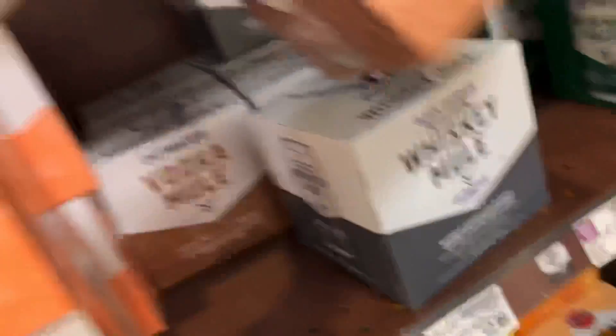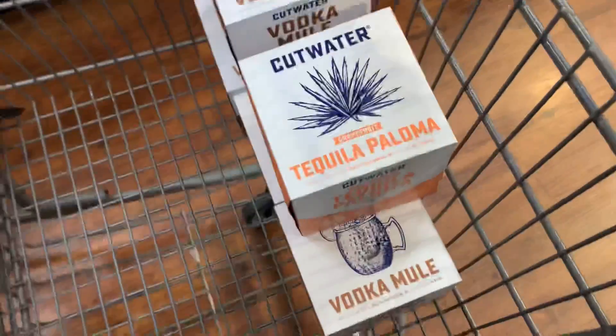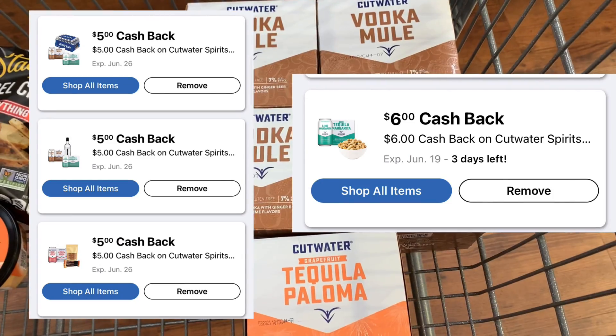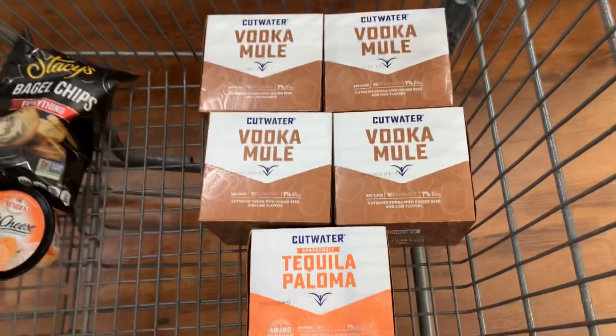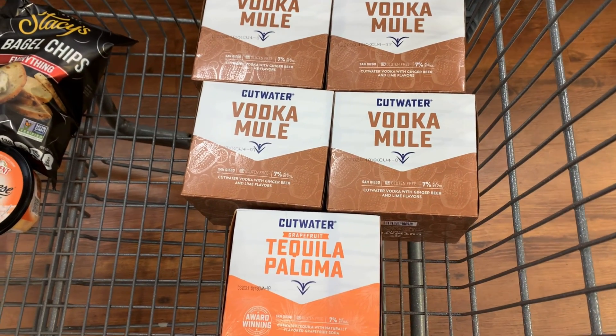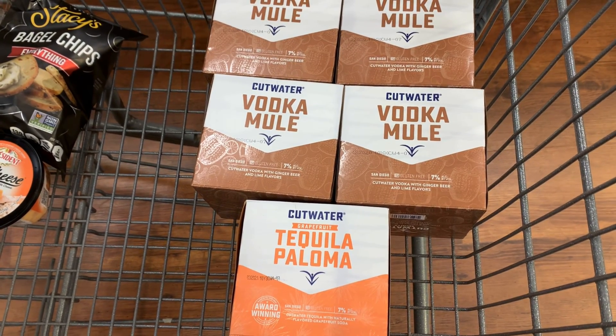So I'm going to grab four of the Vodka Mules and then one of the Tequila ones. At $12.99 each, these are going to total me $64.95. I have four Kroger Cashback rebates attaching to these, which will give me back $105. So after I pay tax on these, it's going to make these about a $35 money maker.